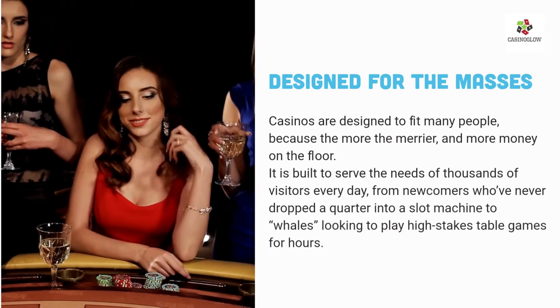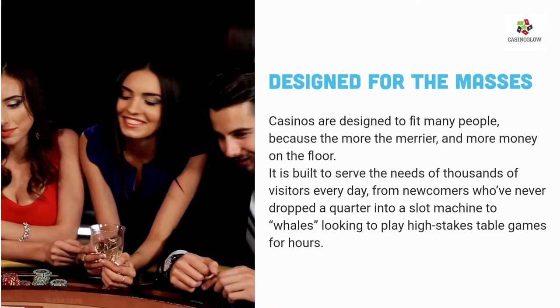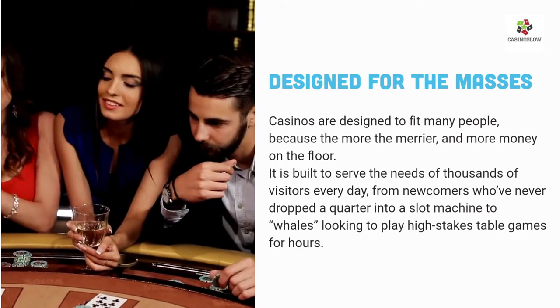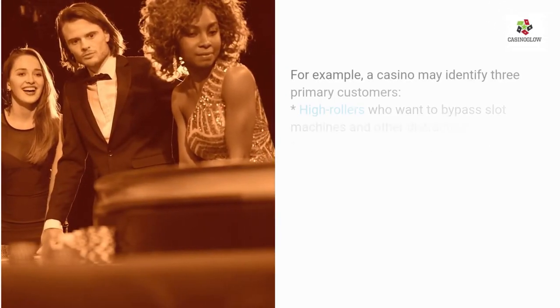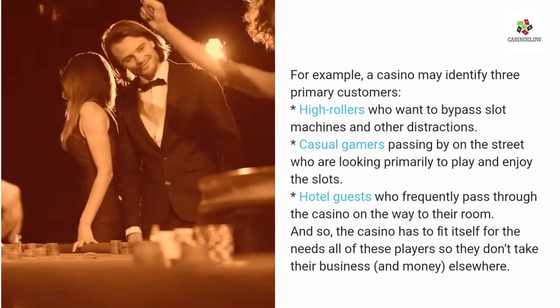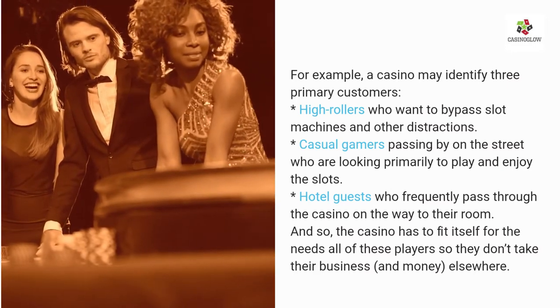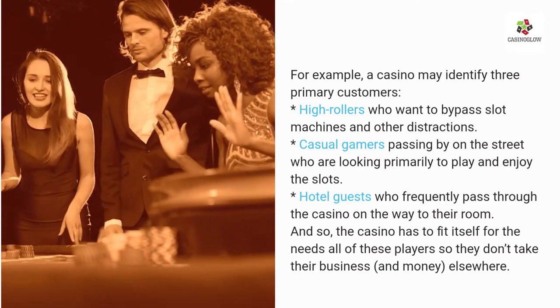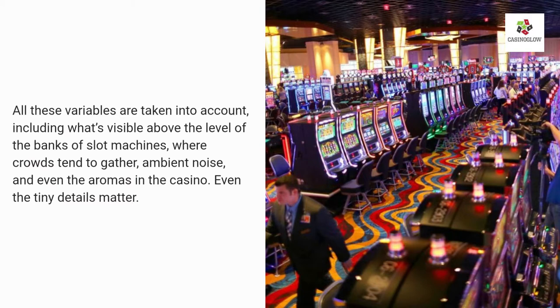Casinos are designed to fit many people, because the more the merrier — and more money on the floor. They are built to serve the needs of thousands of visitors every day, from newcomers who have never dropped a quarter into a slot machine to whales looking to play high-stakes table games for hours. When planning a new casino, designers segment all possible customers they might attract and try to create a design that works for all types of players — high rollers who want to bypass slot machines, casual gamers primarily looking to play the slots, and hotel guests who frequently pass through on the way to their room. All variables are taken into account, including what's visible above the banks of slot machines, ambient noise, and even the aromas in the casino. Even the tiny details matter.